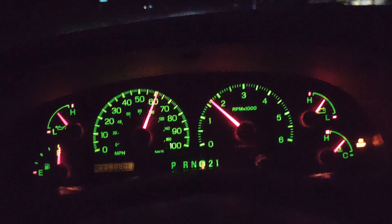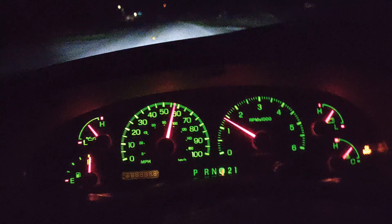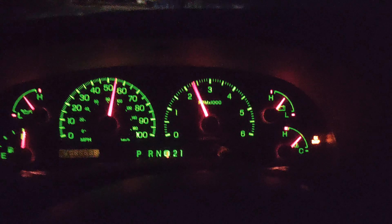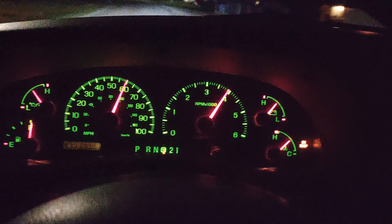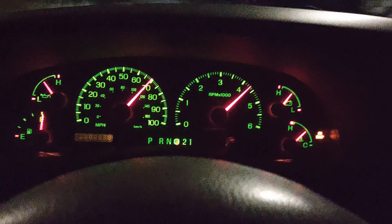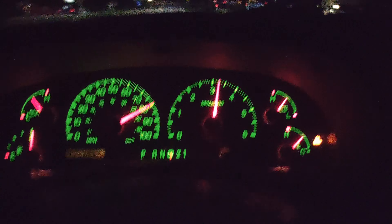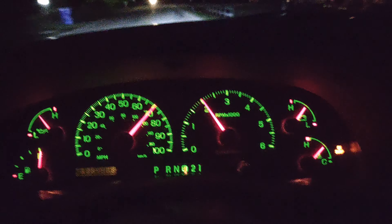You can also hear that throttle body weeping a little bit. And last one — it's a lot smoother. Like I said, that top end is definitely there now for sure.